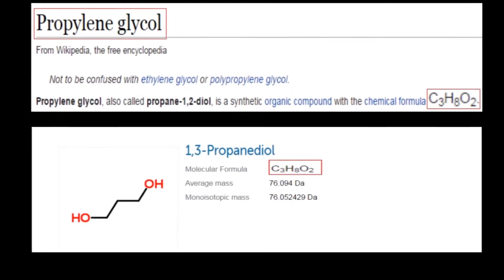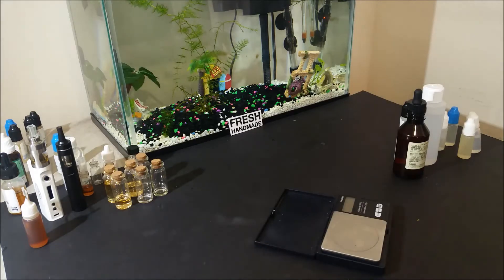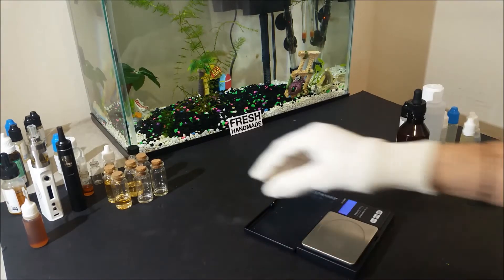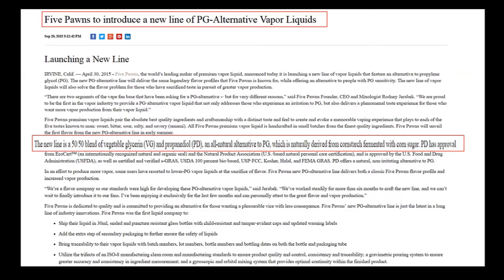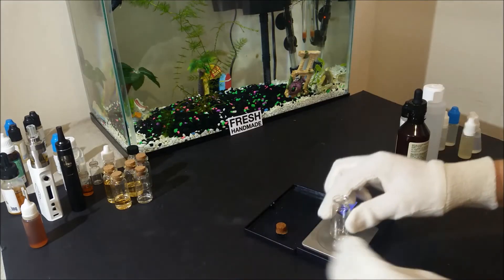Commercially, I know at least one company that has introduced a line of propylene glycol alternative e-juice. Here is the article where they mention they will be using a mixture of 50% vegetable glycerin and 50% propane diol, as they have found it to be a nice and tasteful alternative to propylene glycol.